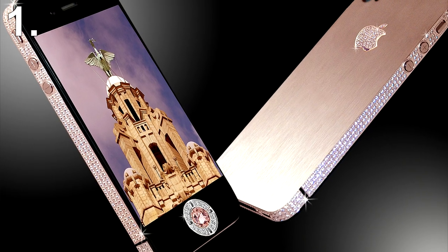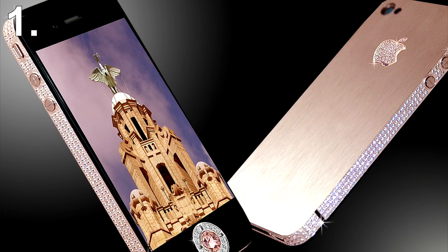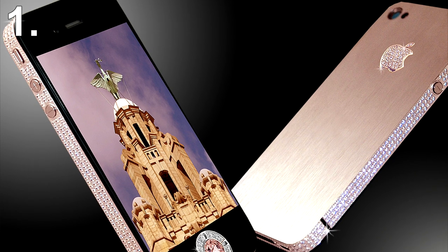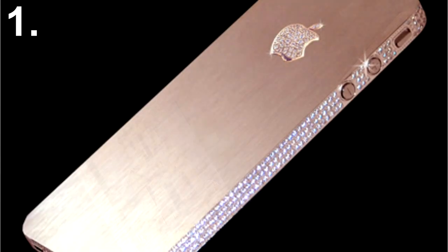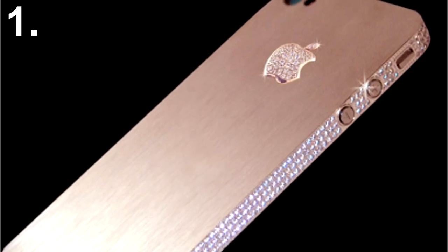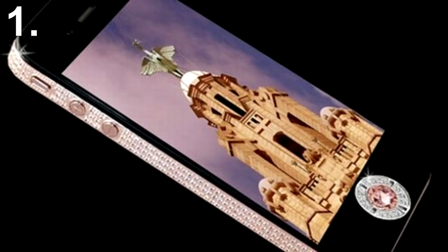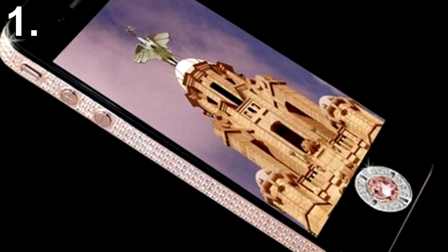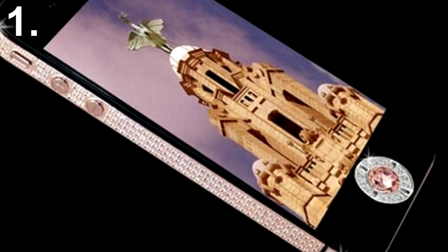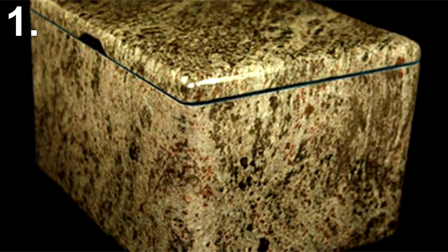Number 1: Diamond Rose iPhone 4. Stuart Hughes, a company that creates expensive and deluxe gadgets, have launched a gleaming Diamond Rose iPhone 4 that has gained the title of the most expensive phone in the world, costing over a whopping $8 million. The sides of this phone have been studded with 500 alluring diamonds. The rear side is made using rose gold with the Apple logo studded with 53 diamonds. The centre navigation button is made up of a single cut 7.4-karat pink diamond, which seems more suitable for the Queen's crown rather than a smartphone. Upon purchase, the phone is delivered inside a solid granite box.